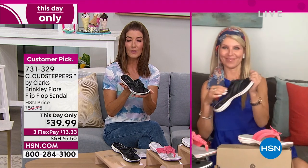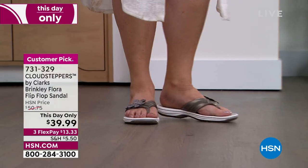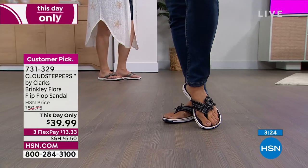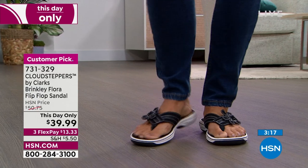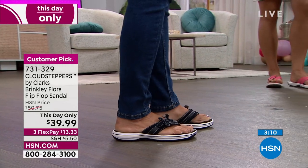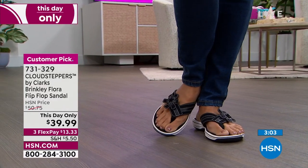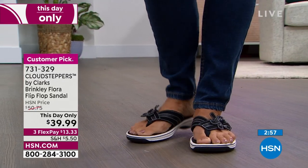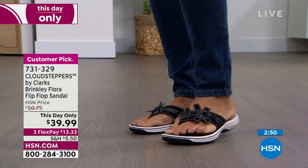The toe post here is grosgrain ribbon with the seam on the outside, so no ouchies on the toe post. It fits like a contoured footbed — slopes down and your heel fits perfectly in there, absorbing shock. Even in winter I pop these on and wear them in my house on tile floors — they give you real support instead of wearing a flat house slipper, with 16 millimeters underfoot.